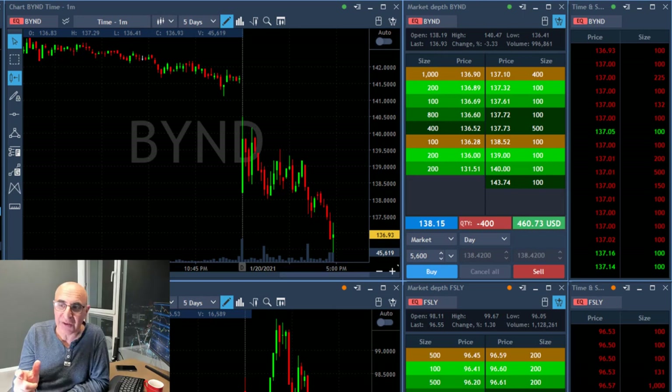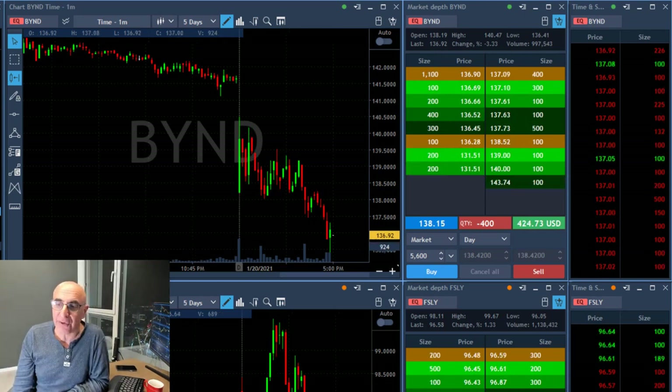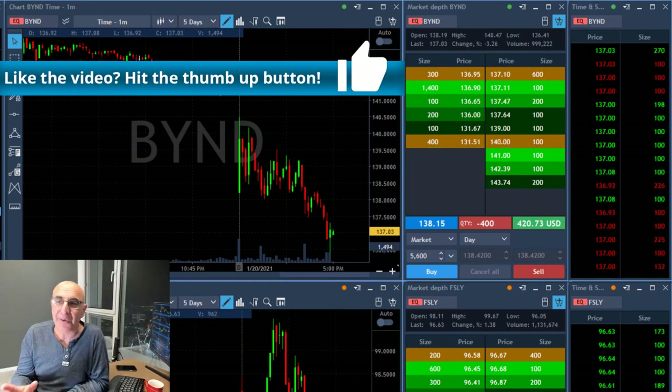Beyond came down — that was a clear formation for a nice continuation. It has nothing to do with gap and go, so it's a different system.